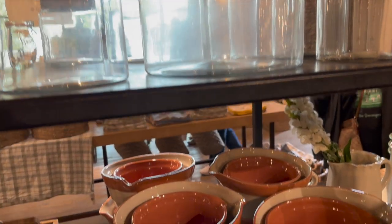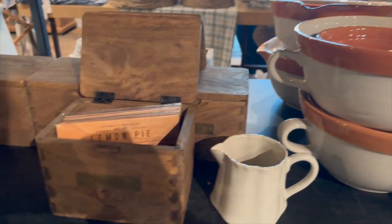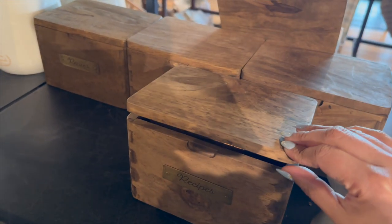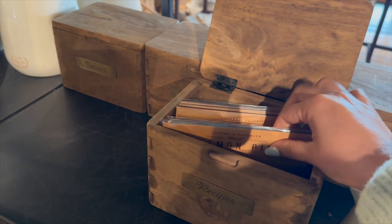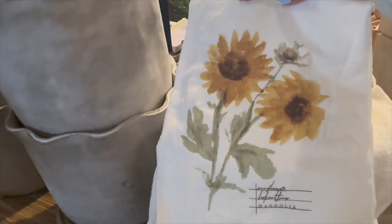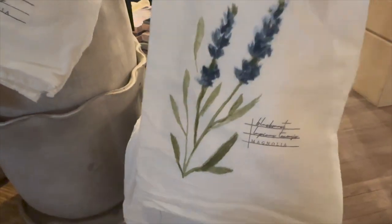This wooden recipe box I thought was really cute — I love that wood color and it'd be a really pretty place to keep your recipes. They also had lots of very nice tea towels with a lot of floral patterns, so they'd be really pretty to style for spring or summer.